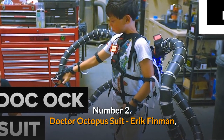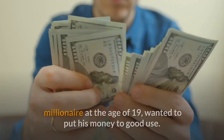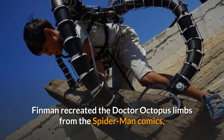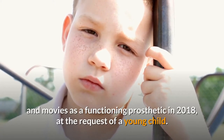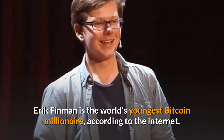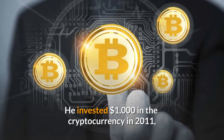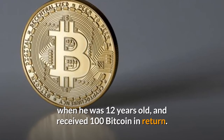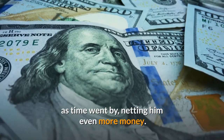Number 2: Dr. Octopus Suit. Eric Finman, instead of going to college after becoming a self-made millionaire at the age of 19, wanted to put his money to good use. Finman recreated the Dr. Octopus limbs from the Spider-Man comics and movies as a functioning prosthetic in 2018, at the request of a young child. Eric Finman is the world's youngest bitcoin millionaire — he invested $1,000 in the cryptocurrency in 2011 when he was 12 years old and received 100 bitcoin in return. He was able to use his earnings to finance a new company, netting him even more money.